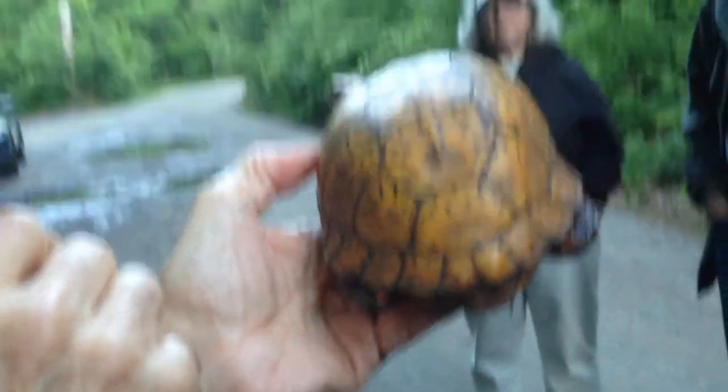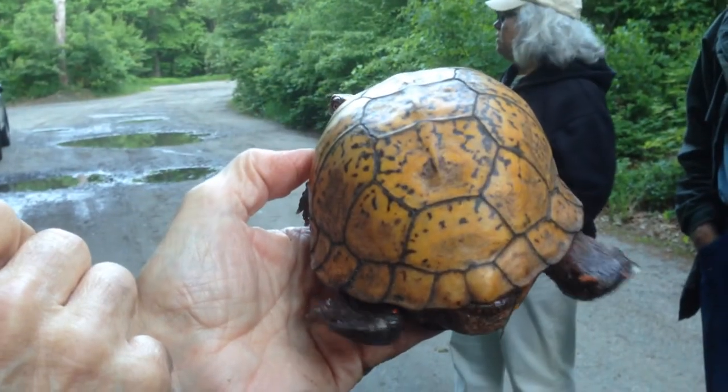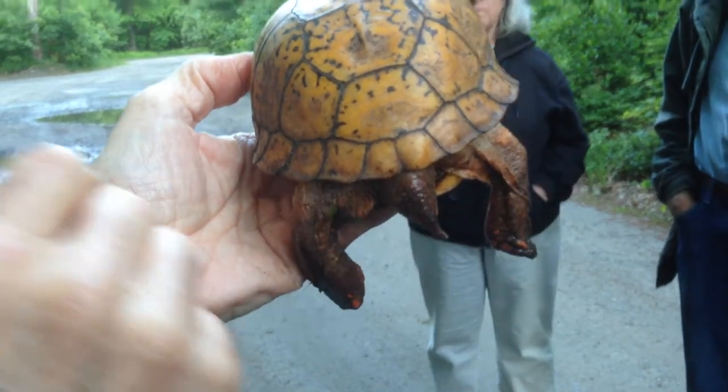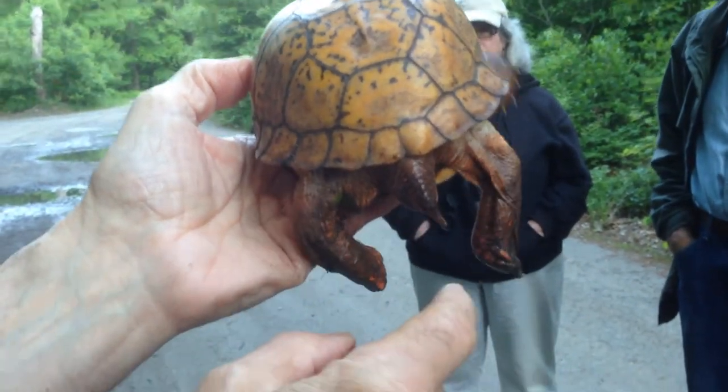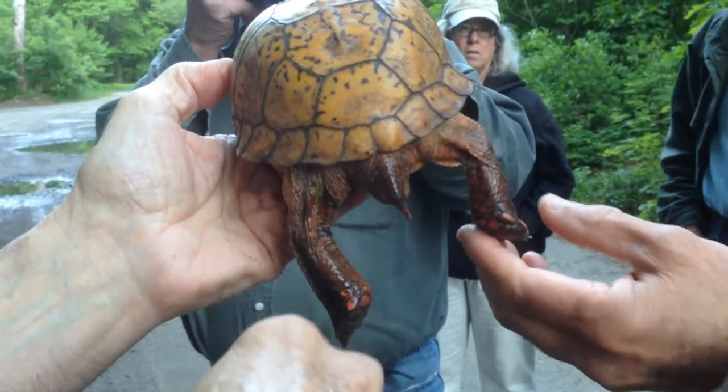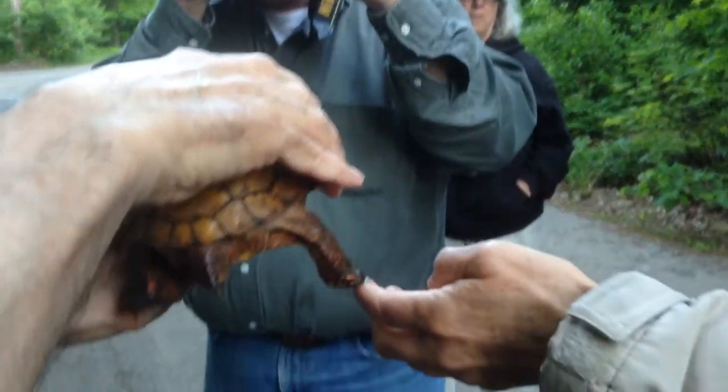Really? Yes. And they don't go in water — they're not aquatic. If you look at this turtle's feet compared to the snappers, it's more like a tortoise. It can actually walk. We'll put it down and it'll walk a little here.